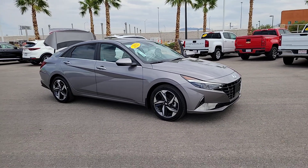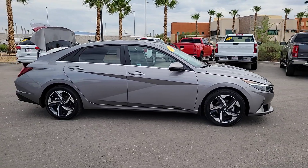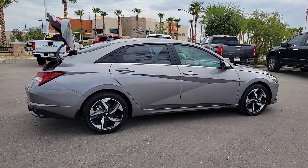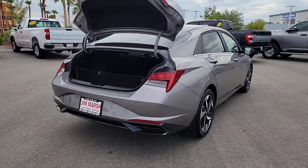Looking for your dream car? It could be the 2023 Hyundai Elantra. With less than 5,000 miles on the odometer, this vehicle stands out from the rest. Make a fresh start every day in this modern, tech-savvy Elantra.